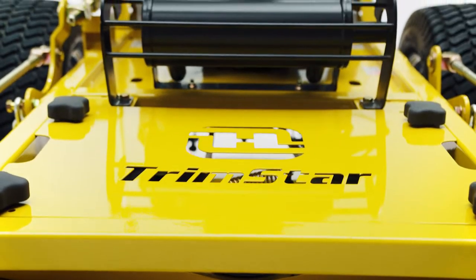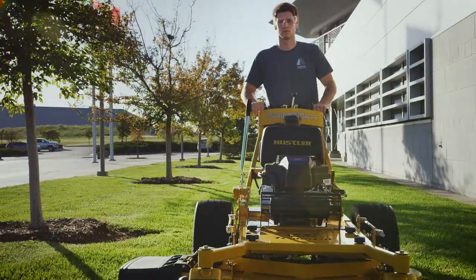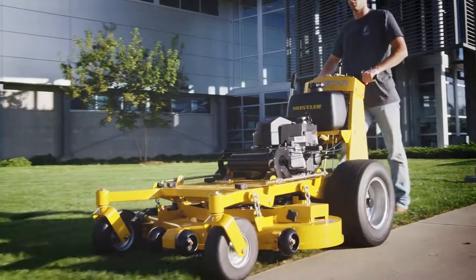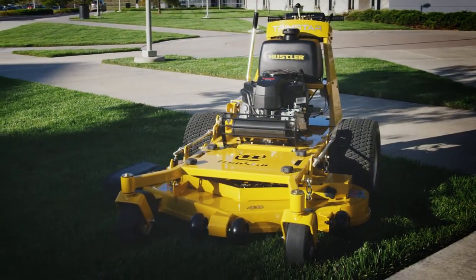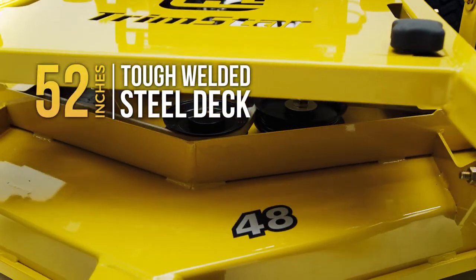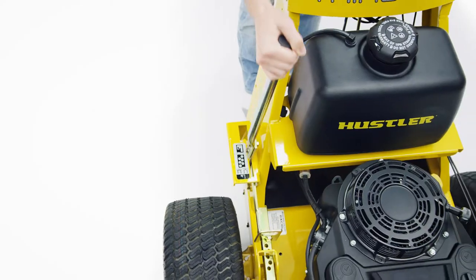The Trimstar includes all the ingenuity, heavy-duty strength, and performance you expect in a Hustler mower, with the versatility you need from a walk-behind. It starts with Hustler's tough, welded steel deck and frame. 36, 48, and 54-inch side-discharge floating decks are easily adjusted from the operator's position.